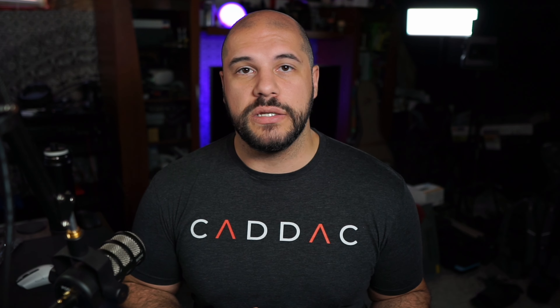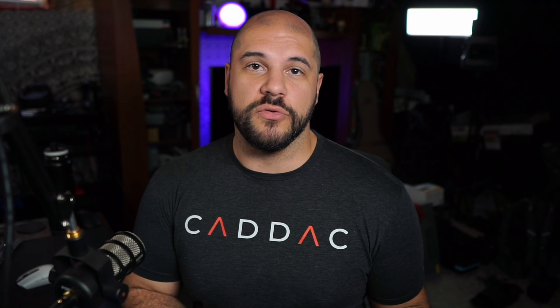Another awesome tool I recommend to everybody installing Windows 10 or 11 is O&O ShutUp 10, which works for both. Windows 10 and 11 have a lot of functions that impede on your privacy, and this helps you clean all those up and turn those settings off without having to dive into a bunch of different menus. It uses simple toggles, a singular button for all recommended settings, and allows you to create a system restore point or undo all changes.